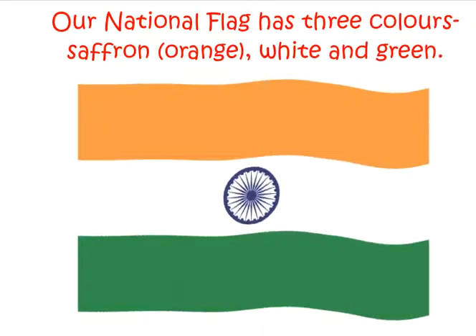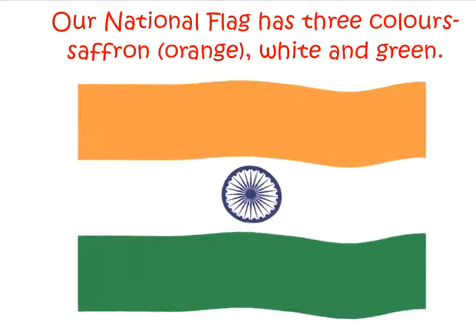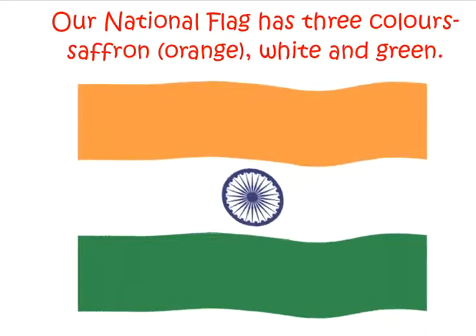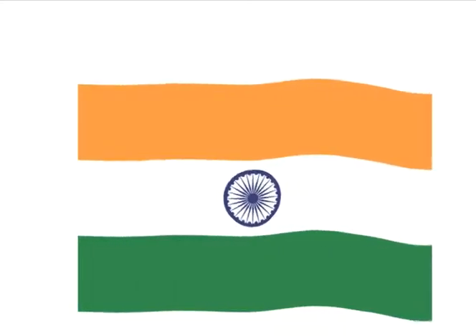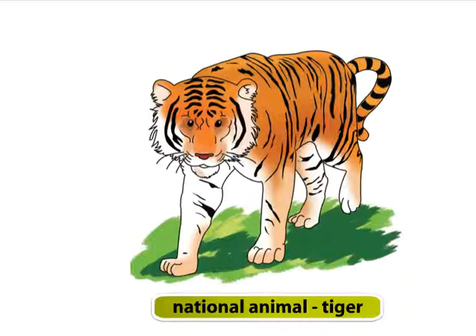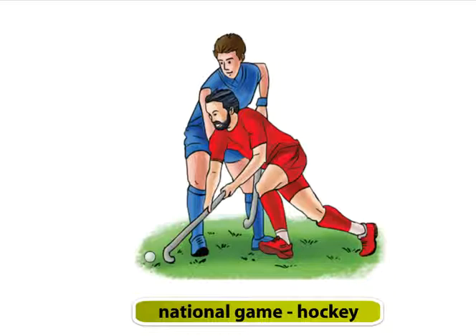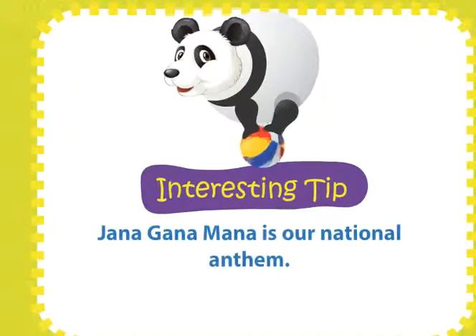Our country, India. Our national flag has three colours: uppermost is saffron or orange, then white, and at the bottom is green. There is a blue wheel in the centre with 24 spokes, known as the Ashoka Chakra. Our national bird is peacock. Our national flower is lotus. Our national animal is tiger. Our national game is hockey. Our national emblem has four lions and the Ashoka Chakra. Jana Gana Mana is our national anthem.